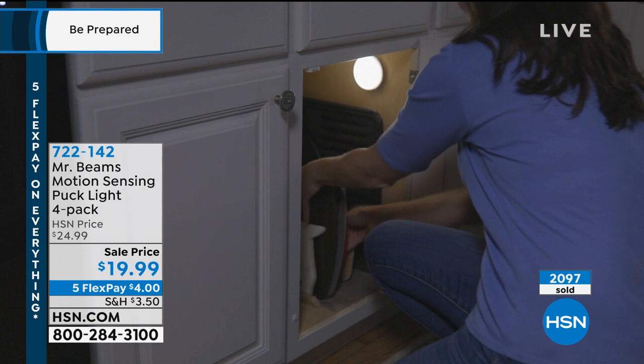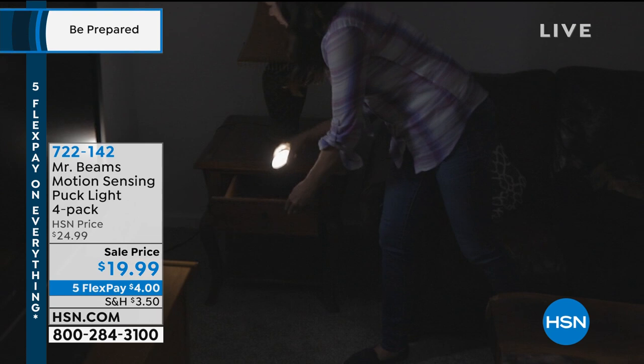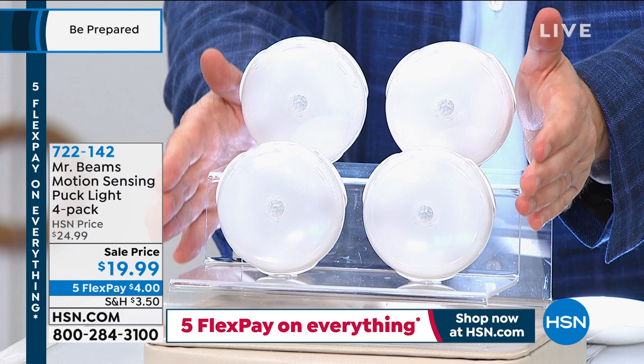A lot of people put one in the bathroom — if you get up in the middle of the night and don't want to turn on the big light, this gives you that soft glow. Each one gives you 30 lumens of warm light. Tonight we have the Encore — a four-pack for less than $20, with five FlexPay of just $4.